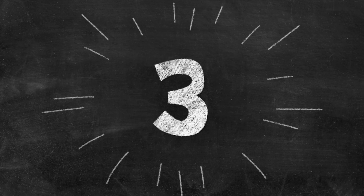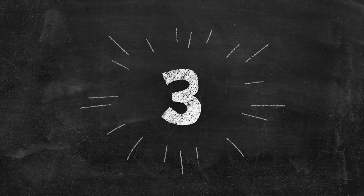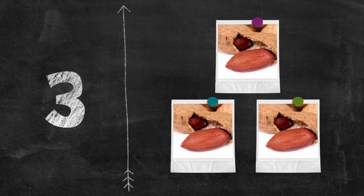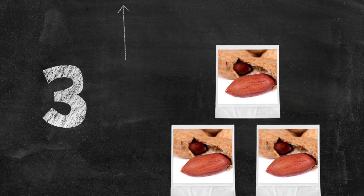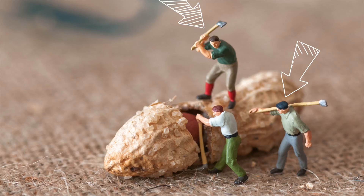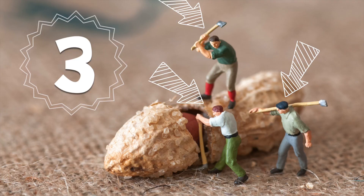Three! Peanut! Three peanuts! One, two, three peanuts — tiny men cutting open a peanut!